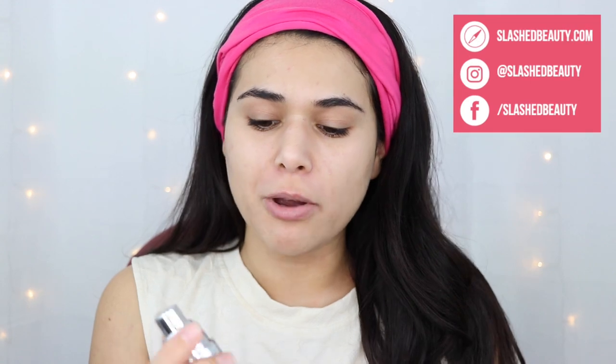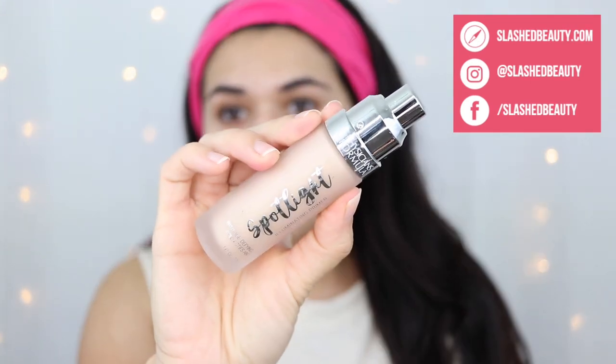The first thing Nikki goes in with is the Becca First Life Priming Filter — an illuminating primer. So I'm going to be using the Spotlight Illuminating Primer from Physicians Formula. That's going to add a really nice radiance. I also got a chemical peel yesterday, so I am just glowing.